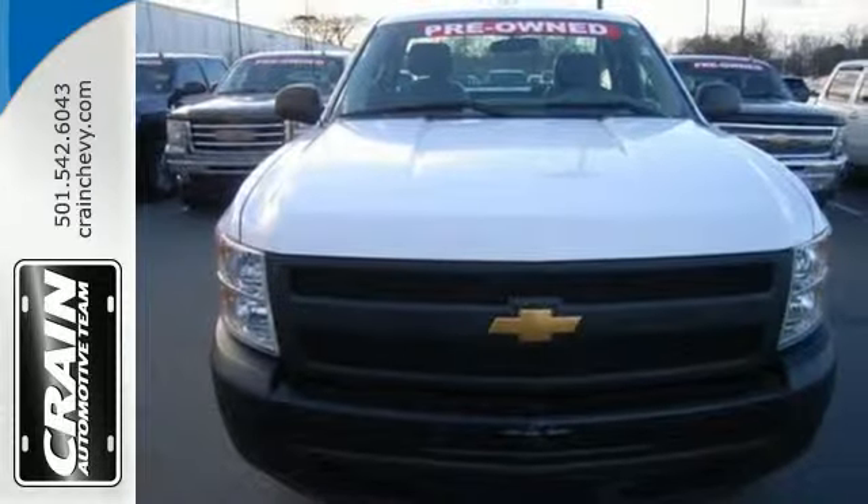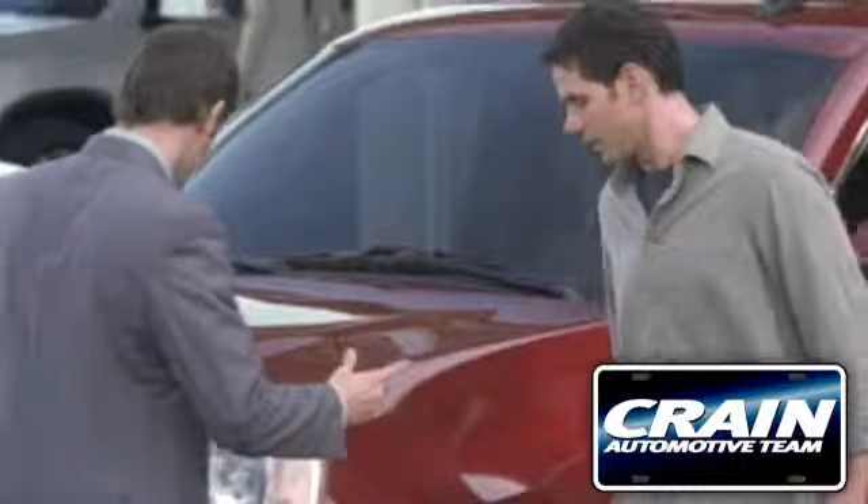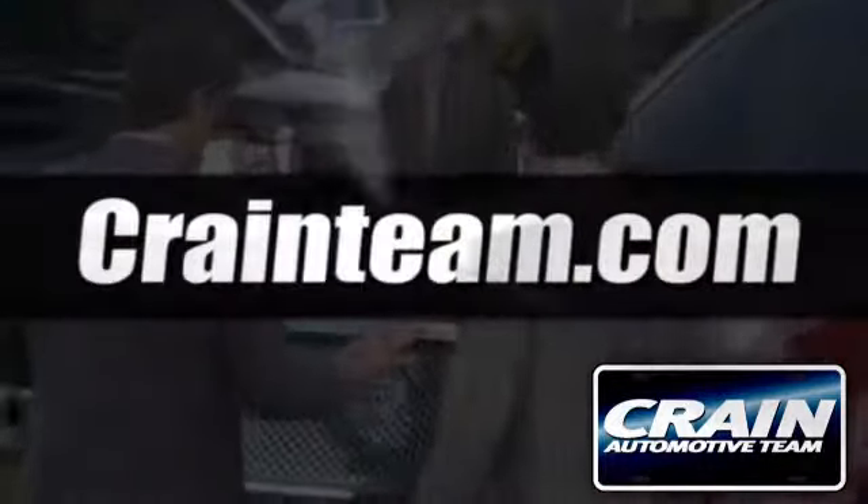Come take it for a test drive today. Visit us anytime at craneteam.com.